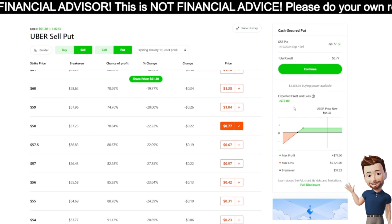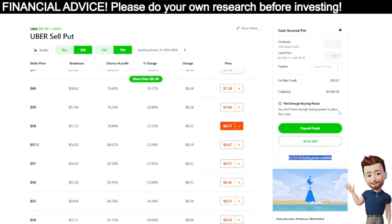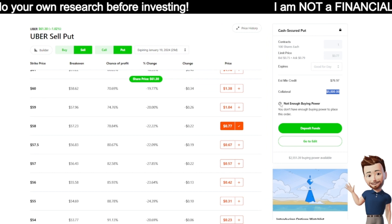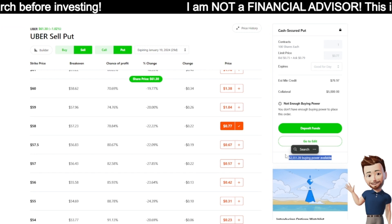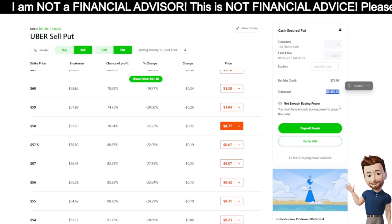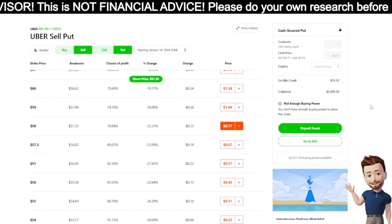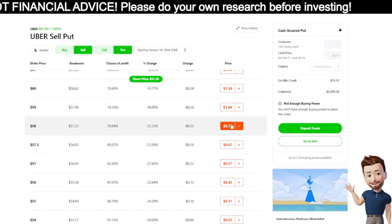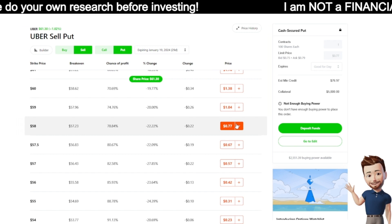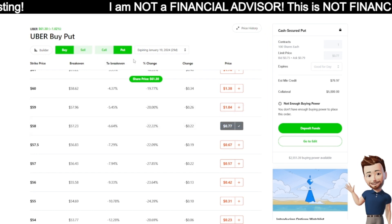I'm collecting $77 on this trade, but here's the problem: I don't have the cash for the collateral. The collateral I'd have to put aside is $5,800. I only have $2,500 available to buy, and I need double that. So what do I do? Well, here's the less risky approach — still big bang for your buck, but with a little bit less risk.